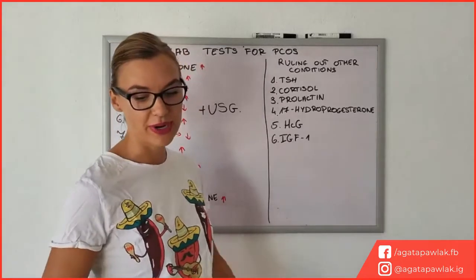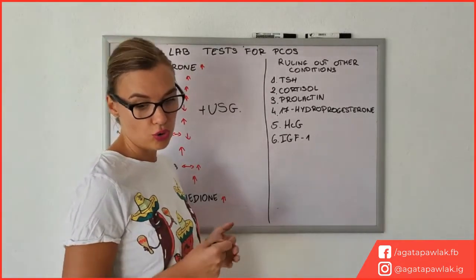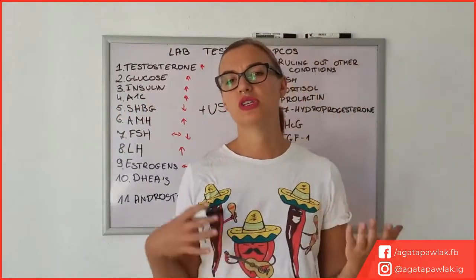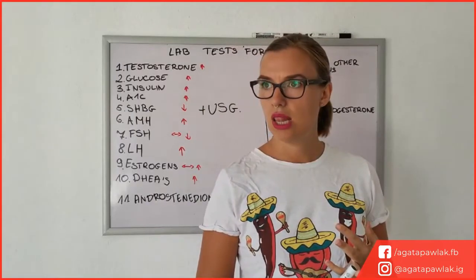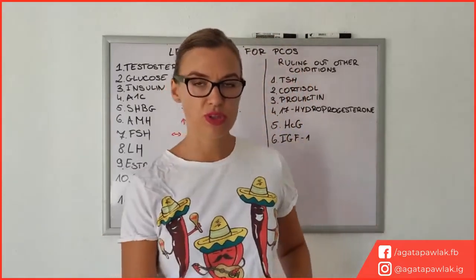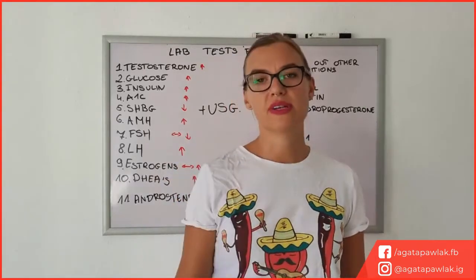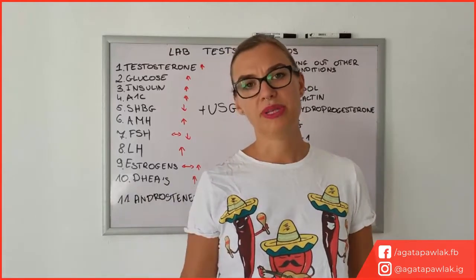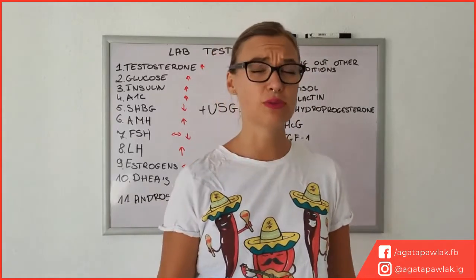Another thing is IGF-1, which will rule out excess growth hormone. You might also want to think about doing your lipid profile — checking not only total cholesterol but also LDL (low-density lipoproteins), HDL, and triglycerides. High triglycerides are very often connected to sugar levels, and if you're someone who struggles with insulin resistance this can have a generally bad effect on your lipid levels — which, as we know, can increase the possibility of getting cardiovascular disease.